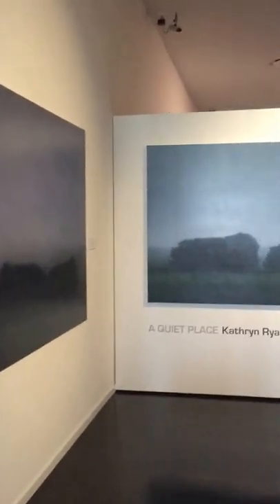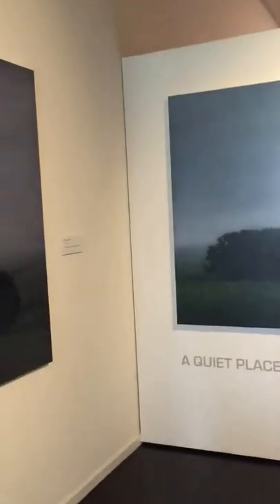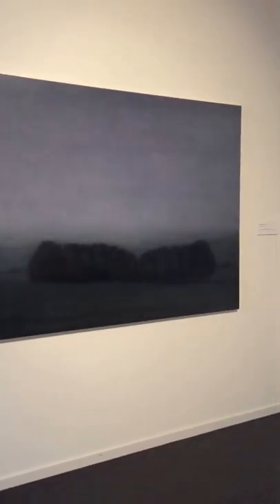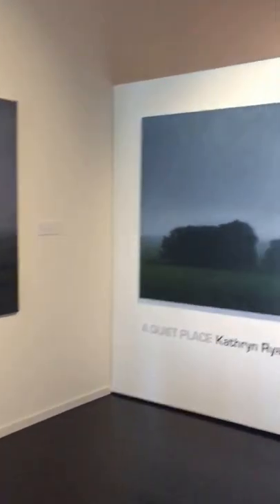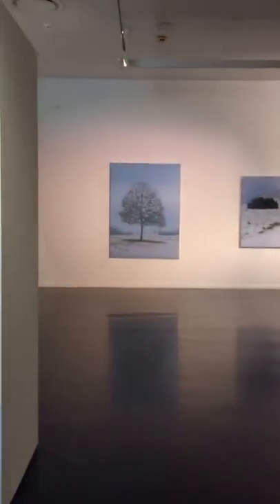This is my exhibition, A Quiet Place, which is a survey exhibition covering 20 years of work from 1995 to 2015 at the Warrnambool Art Gallery. The exhibition was on from July 18th to November 22nd 2015. There are oil paintings and charcoal drawings covering that period.